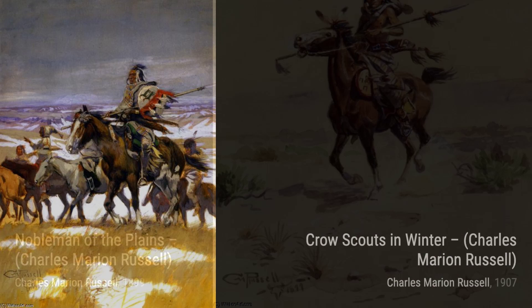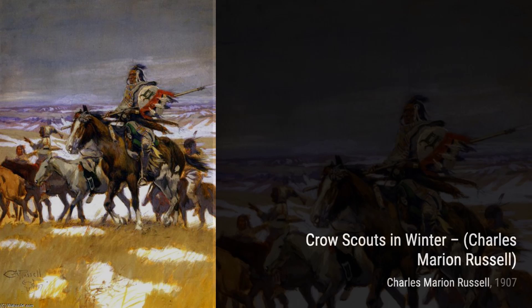Next, we have Crow Scouts in Winter. This piece transports us to a snowy landscape, where two Crow Scouts brave the elements, showcasing their resilience and resourcefulness.